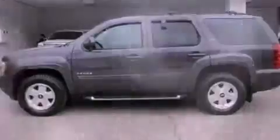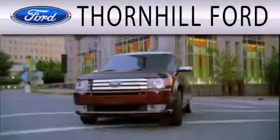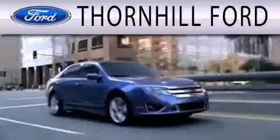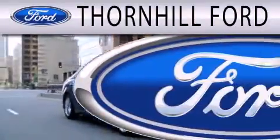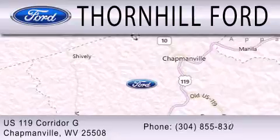Contact us today to schedule your opportunity to see this automobile in person. Thornhill Ford is dedicated to doing everything possible to ensure that the experience you have selecting your next vehicle is as pleasant as possible. We are located at US 119 Corridor G in Chapmanville.